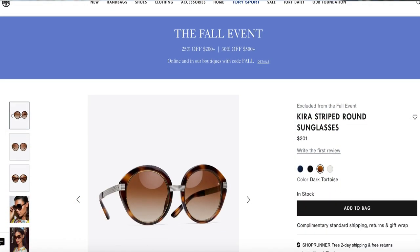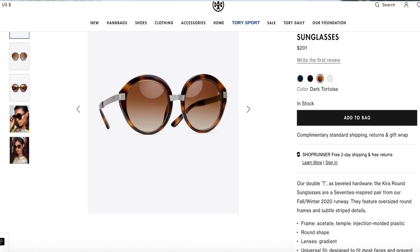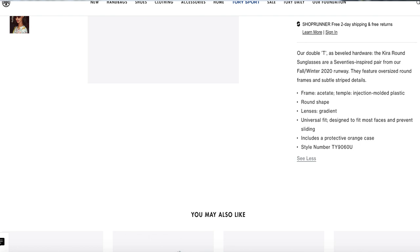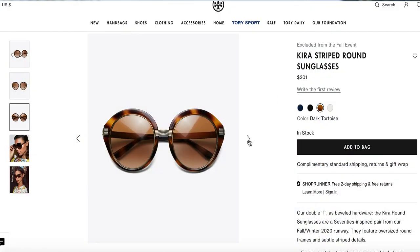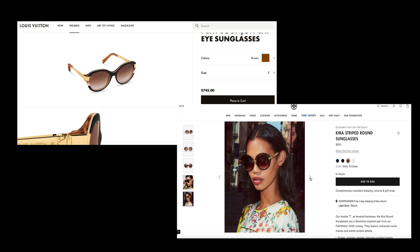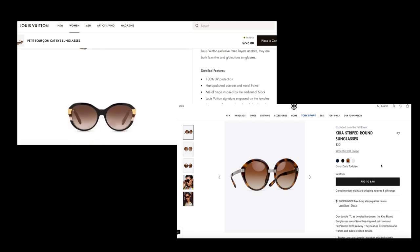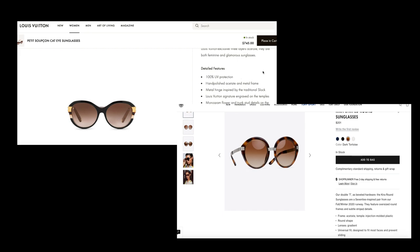What I found was this Tory Burch pair of sunglasses, which I think is a great dupe. These sunglasses are made of acetate and molded plastic — remember the Louis Vuitton ones were made of acetate and metal — so these are probably going to be lighter in weight, which is not a bad thing for sunglasses. These are $200. So you're talking $745 versus $200. And when you look at these, you cannot tell me they are not almost spot on in terms of capturing the essence of that trend — the shape, the look, the vibe. They are very, very close and probably the best example of what I'm trying to showcase in this video.